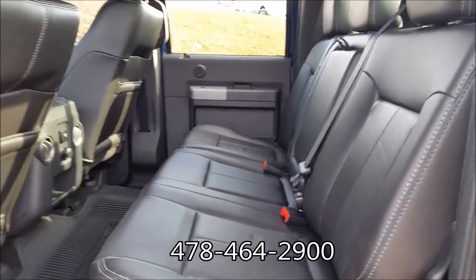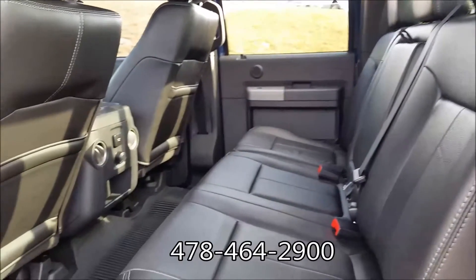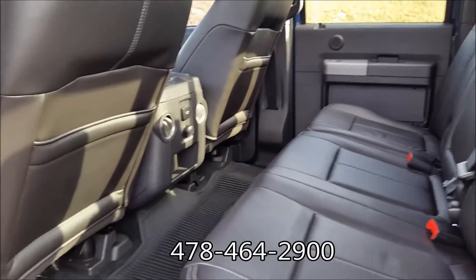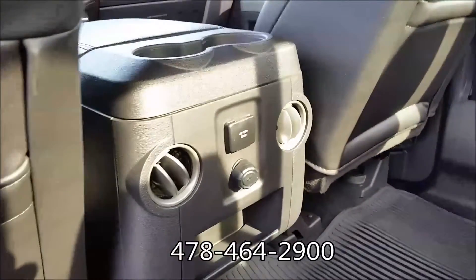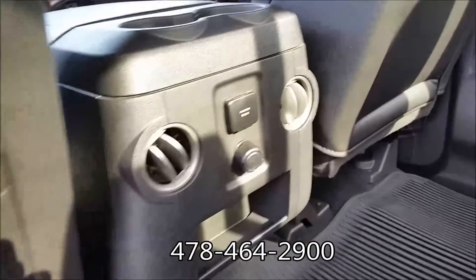Quick look in the back here. You can see all the space and room back here. We've got all-weather floor mats, your cup holders, pass-through vents, a 110 and a 12-volt outlet.